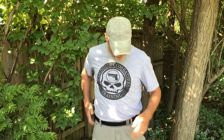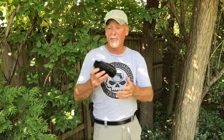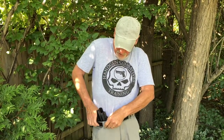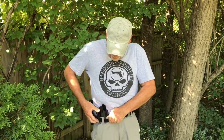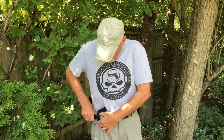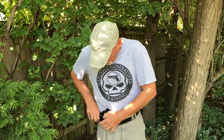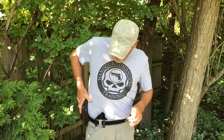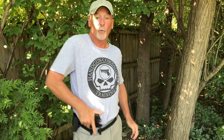Now, what about the ever popular appendix carry? No problem. I just so happen to have a Raven Eidolon here, which is a wonderful representation of this breed. We'll put this in place real quick for you and show you that the technique works just fine. So what do we do? We rotate the dust cover into the holster pouch.